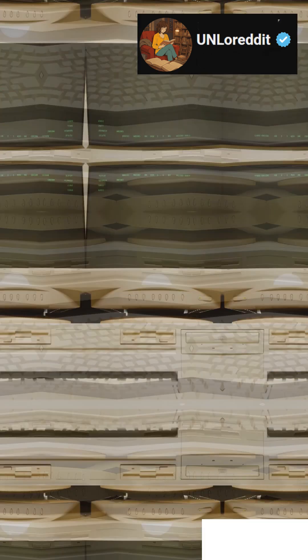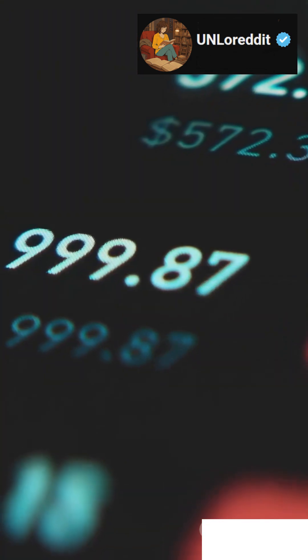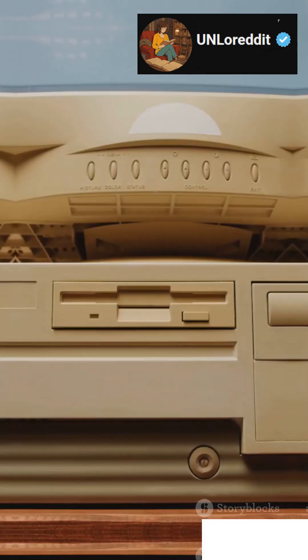But here's a wild fact: the Lisa cost nearly $10,000 at launch — about $30,000 in today's money. It didn't sell much, but it changed everything. The Apple Lisa: the unsung hero that shaped the future of computing.